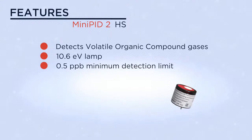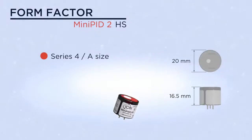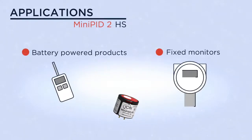It has a dynamic range of greater than 3 ppm. The miniPID 2 is a series 4 size — light weight, small and efficient. It is equally suited to battery-powered products or fixed monitors.